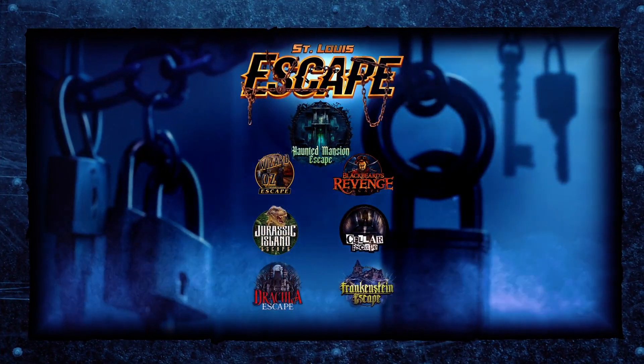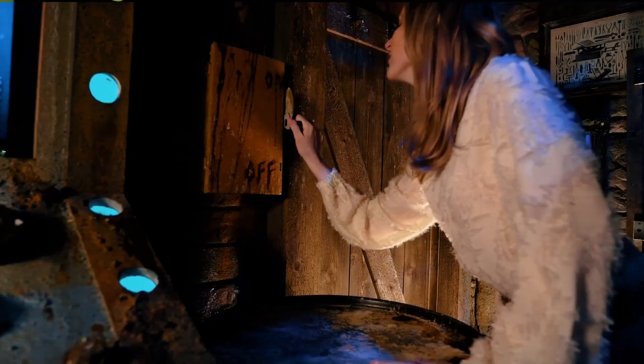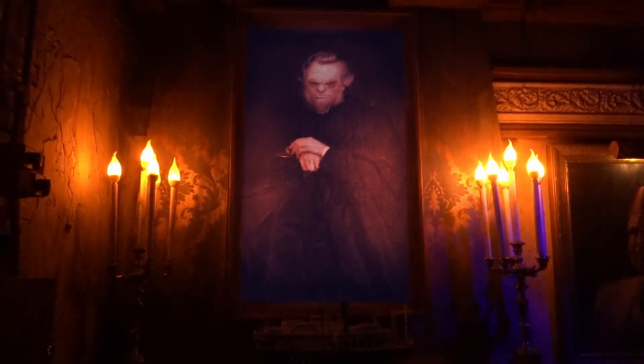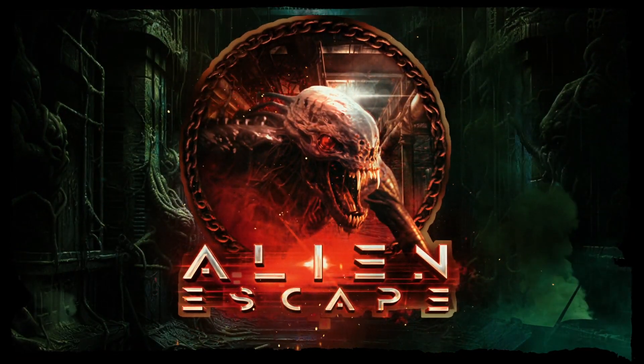Plus seven escape rooms: Cellar, Jurassic Island, Wizard of Oz, Blackbeard's Curse, Frankenstein, Dracula, and the all-new Haunted Mansion. Our eighth escape, Alien, opens in the fall of 2024.